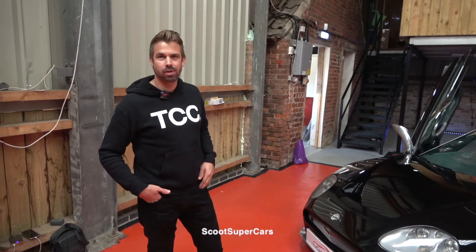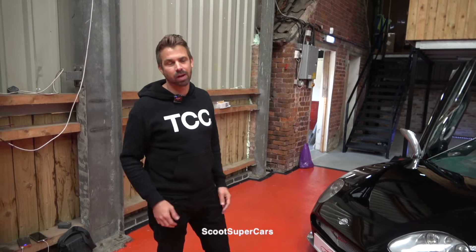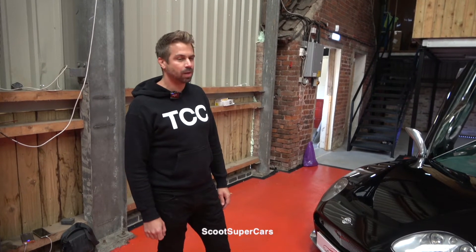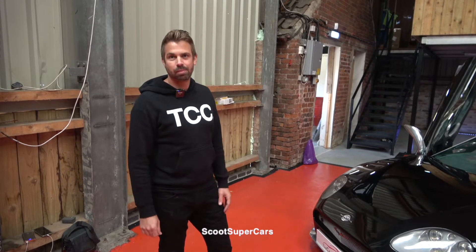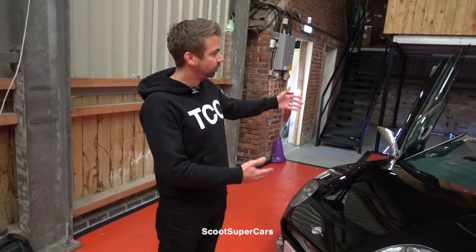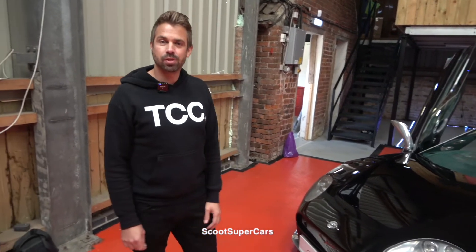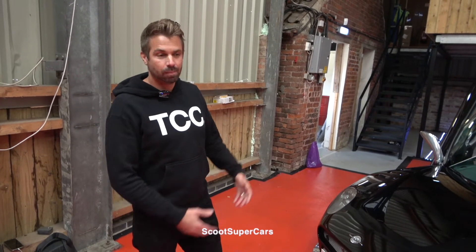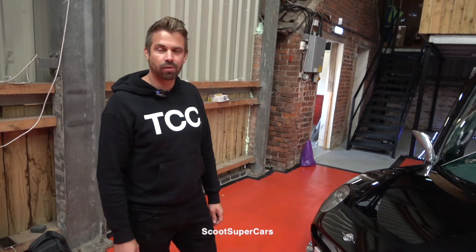They only get sold when something happens to the owner and the estate collection is cleared — that's the only time you get to see them as barn finds. What we're trying to do is bring these cars out into the light and allow people who love them to get together to buy them, because not everyone has £220,000 to afford one outright. Some people might have £200 or £2,000 to put towards it, hopefully get some appreciation over time, and be able to come and see it and join us here for a coffee at the HQ.